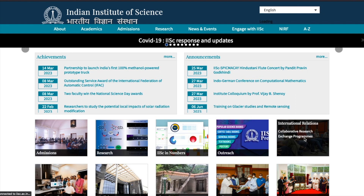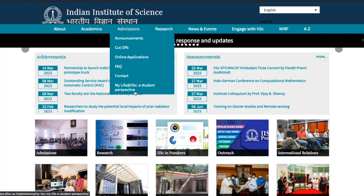Hey everyone, welcome to the channel. I'm going to talk about IISc Bangalore admission notification which was announced a few days back. Since few days are left for the final deadline of the admission process, I thought of making this video. IISc Bangalore doesn't require any introduction - it's the best institute where you can do research in India. If you are planning to do research at IISc Bangalore, the admission notifications are out now.